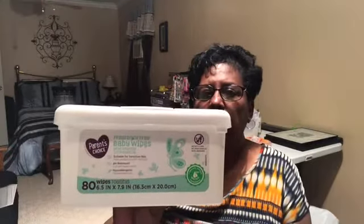Parents Choice baby wipes — wiping your hands, wiping makeup off, wiping it all off — these are really good and they're just a dollar and 80 cents. They come 80 in a pack, and that's a good item at Walmart.